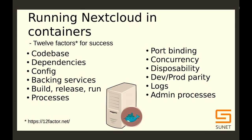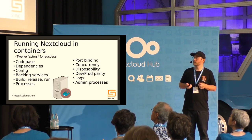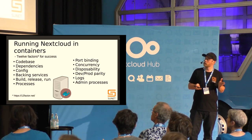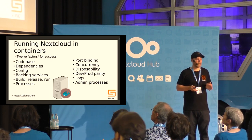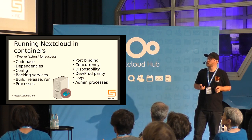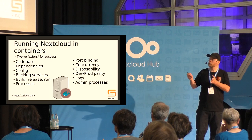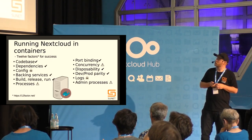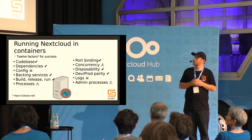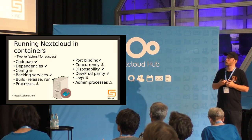The 12-factor app has provisions you need to follow for running containerized apps. The first ones — codebase, dependencies — mean use version control and keep dependencies sorted and compartmentalized. Have configuration in the environment, a clean interface to your backing services, and use the same binary for testing and releasing. Analyzing Nextcloud against this framework, there's no real problem with the codebase or dependencies.